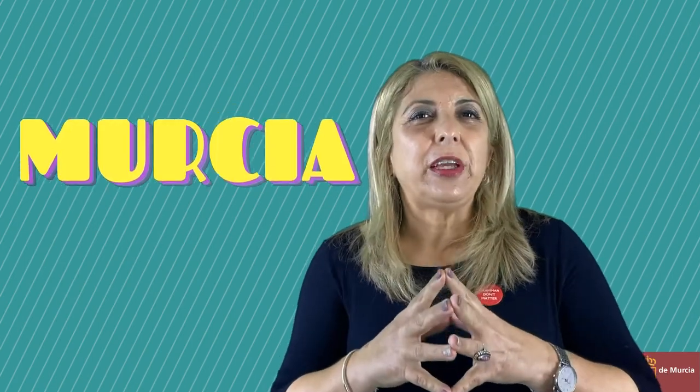We have decided to focus our examples on one topic and it's the region of Murcia. And for that we count on the help of our friend, our British friend, Charlotte.